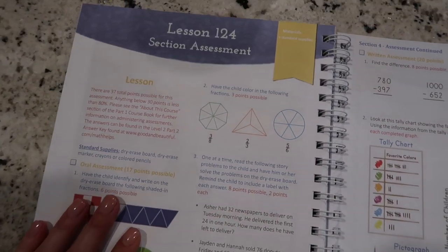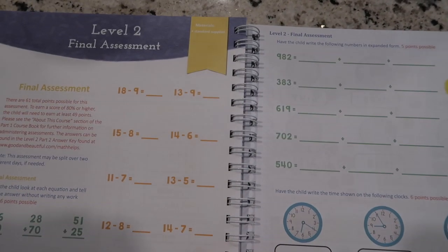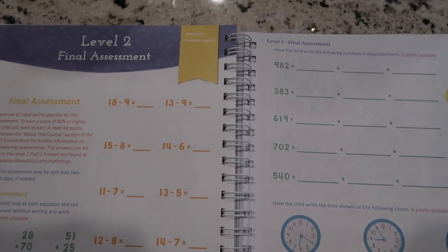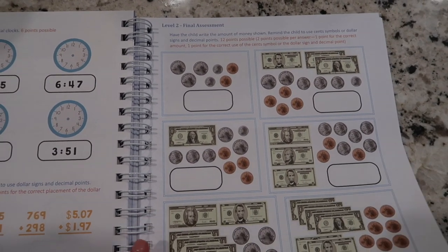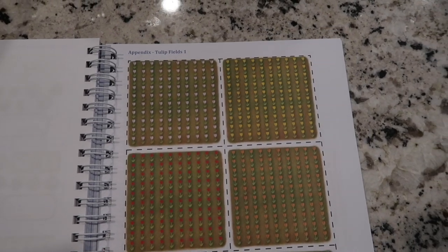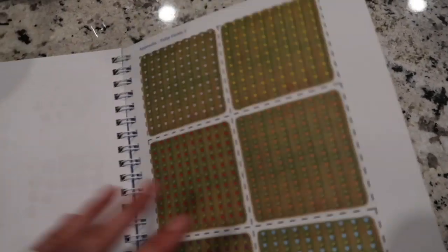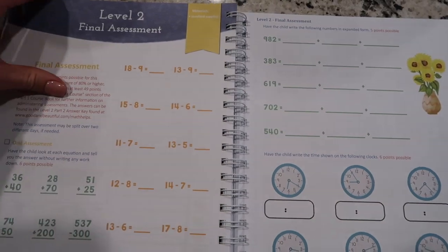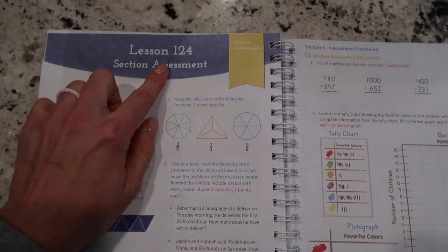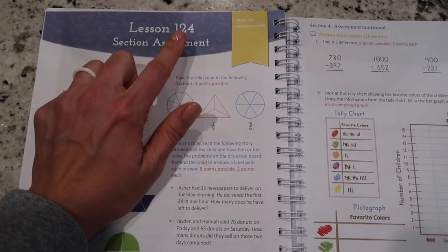Then you have your section assessment at the end — the final assessment is back there as well — along with the little reference sheets you'd use throughout in the appendix. Part 2 of this curriculum finishes on Lesson 124, so there are about 60 lessons in Part 2.